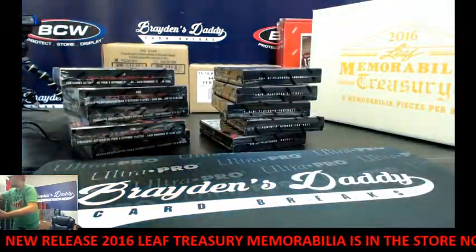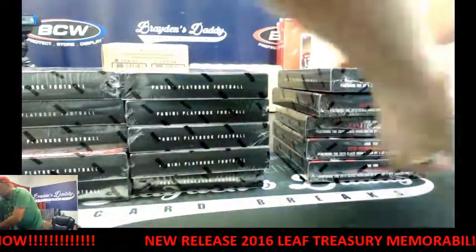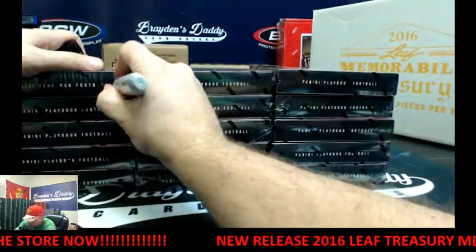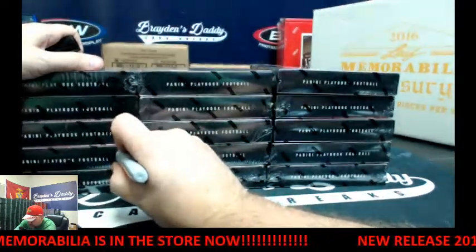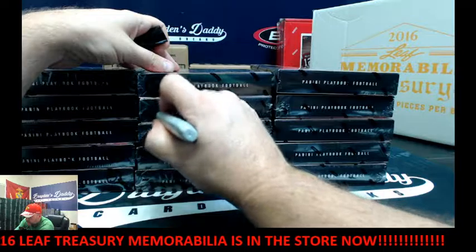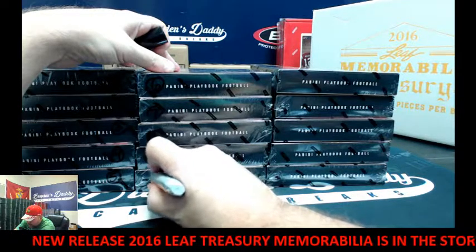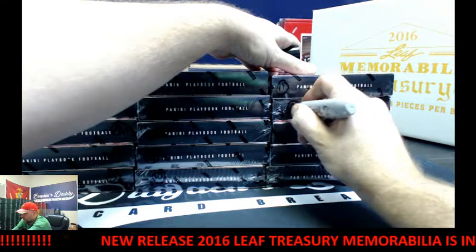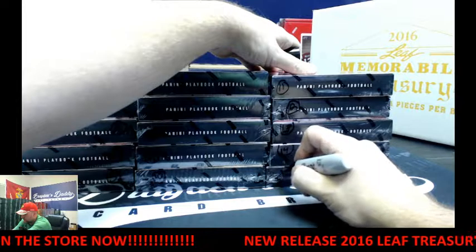There's the empty box. 1, 2, 3, 4, 5, 6, 7, 8, 9, 10, 11, 12, 13, 14, and 15.